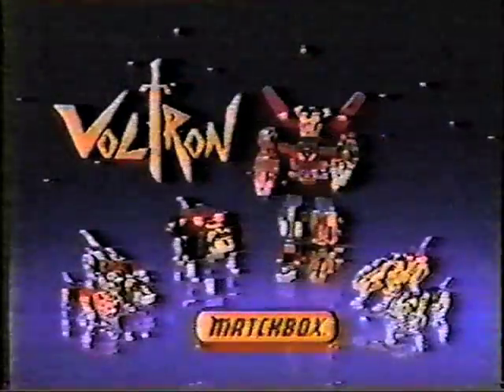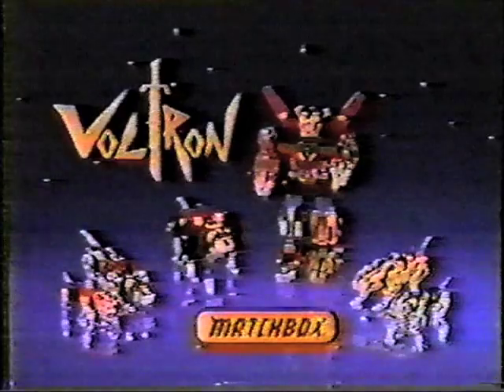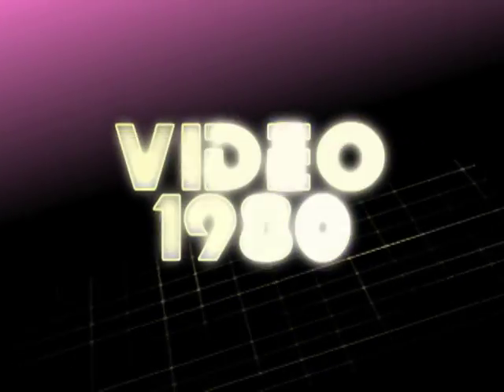Robotron. Who together form Voltron. Voltron. Lion sets each sold separately from Matchbox. Video 1980.